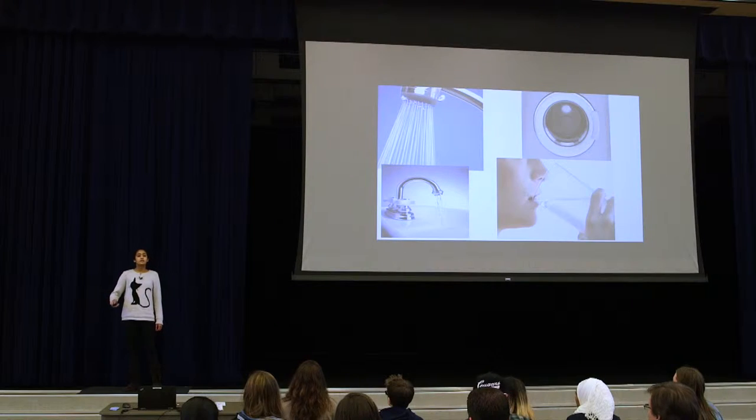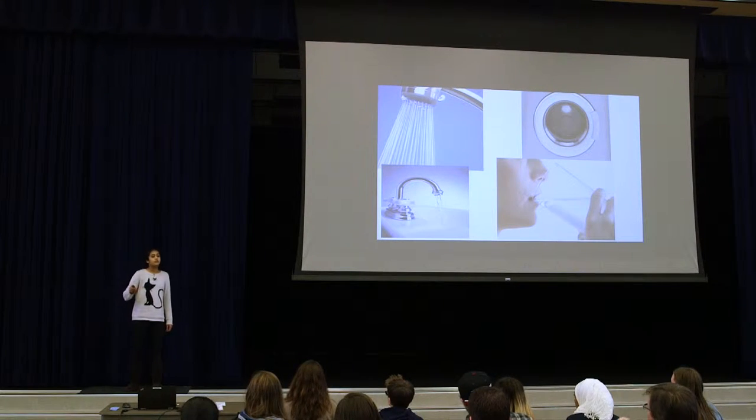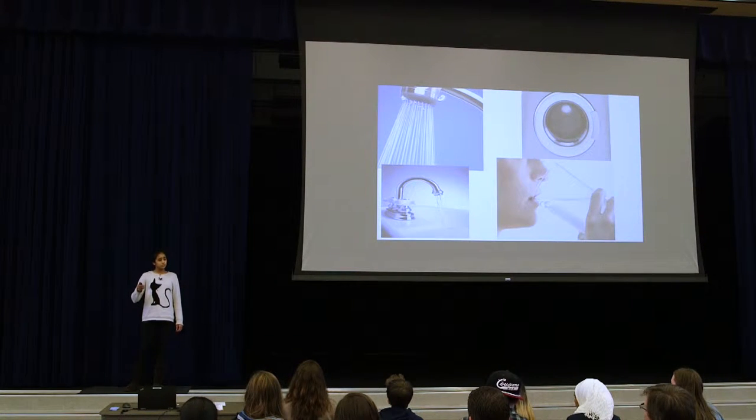Today's world is all about conserving, all about saving. Little kids — kindergarteners, first graders, second graders — know to turn off the lights when they're done using them, know how to recycle paper and use both sides. But when it comes to conserving water, things are a little bit different.